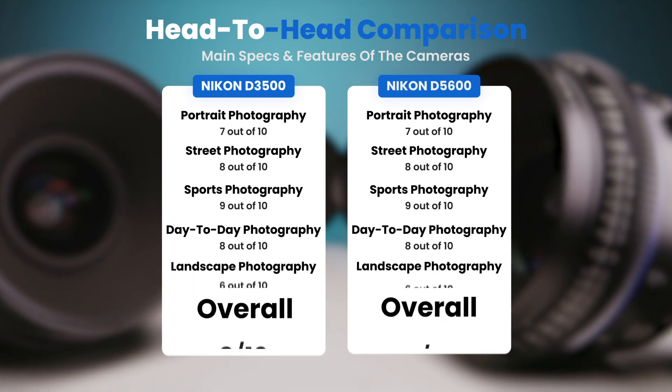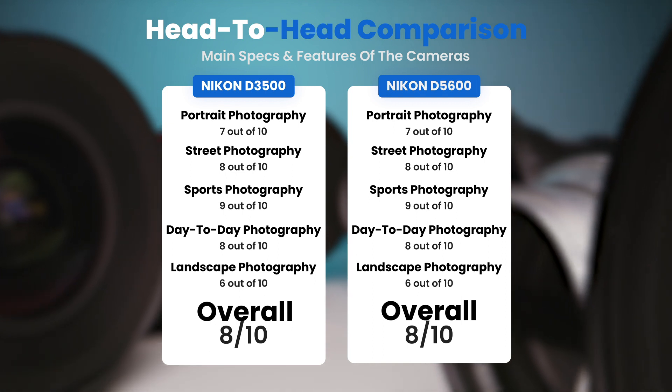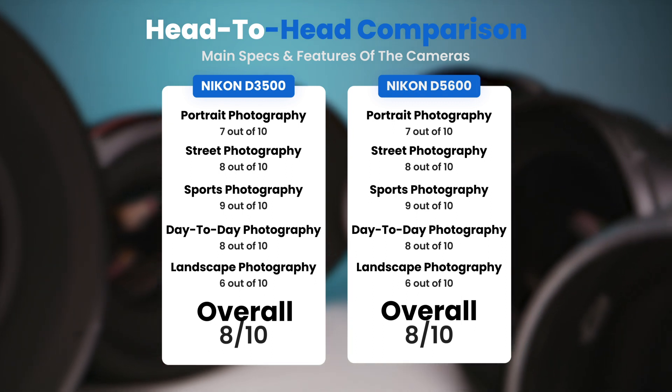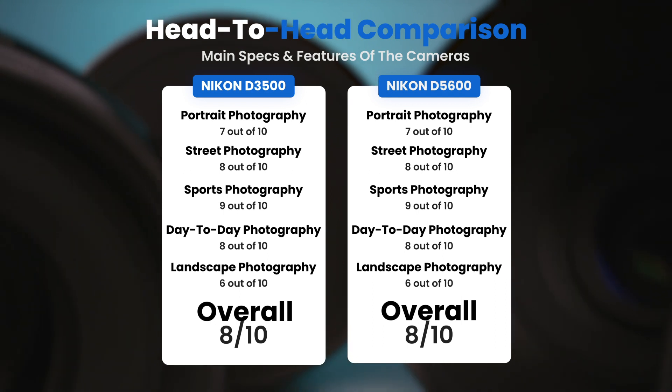To conclude, here are our overall ratings for both cameras. The Nikon D3500 receives an overall rating of 8 out of 10. The Nikon D5600 also receives an overall rating of 8 out of 10.